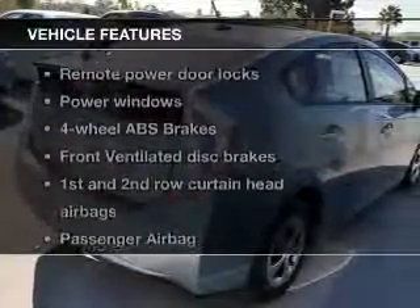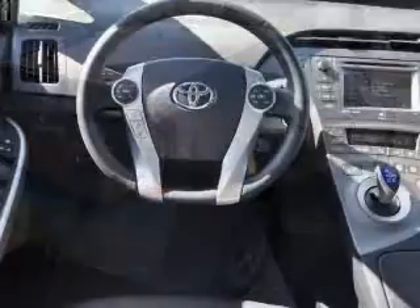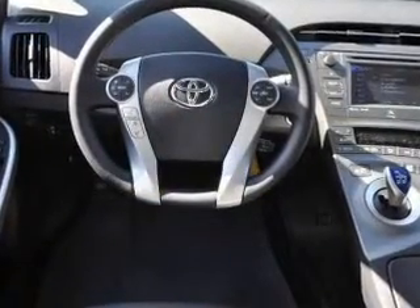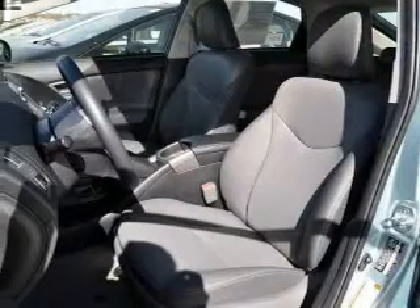Plus enjoy these notable features that are included in this vehicle: power door locks, power windows, Bluetooth wireless, an AM FM stereo with a CD player, power mirrors, power steering, and air conditioning.